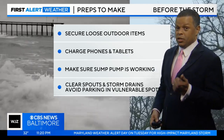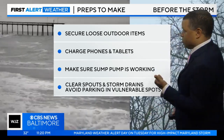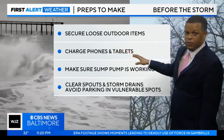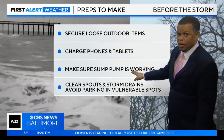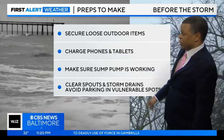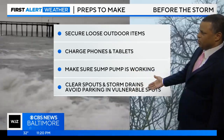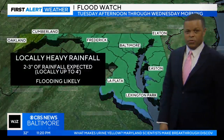Here's what you need to do: secure those loose items outdoors, particularly tomorrow morning, before things really start getting ramped up. Charge your cell phones and your tablets. Make sure your sump pump is working given all the rain we're expecting. It's also a good idea to clear out those spouts and storm drains and avoid parking in some of those vulnerable spots.